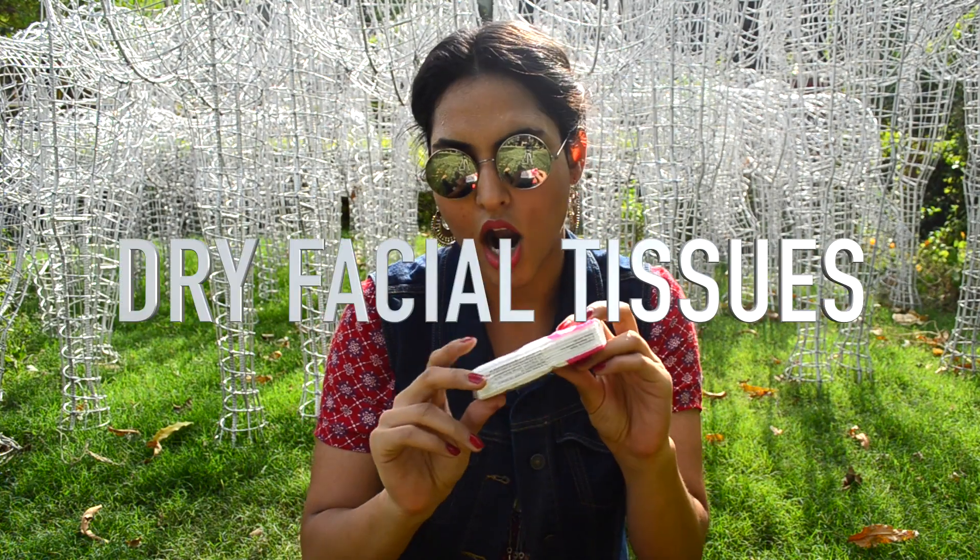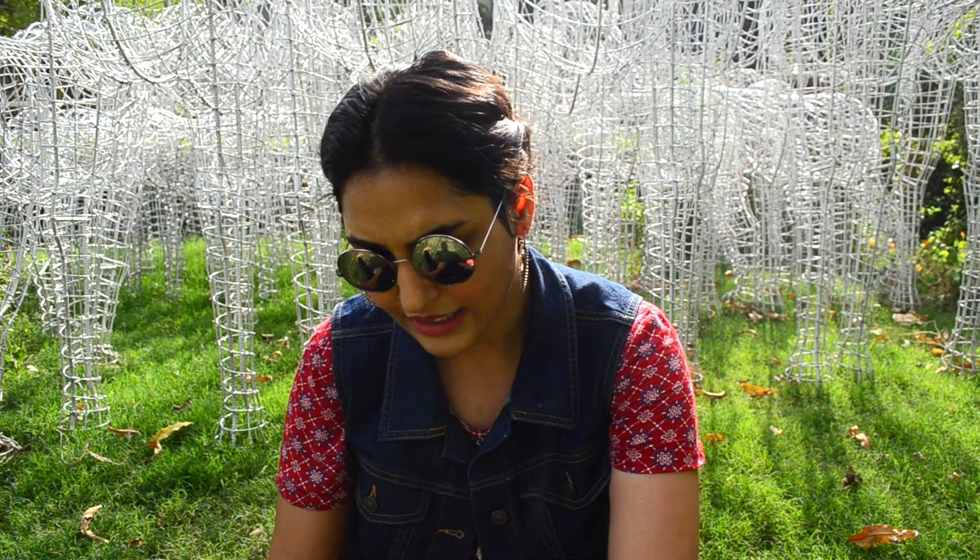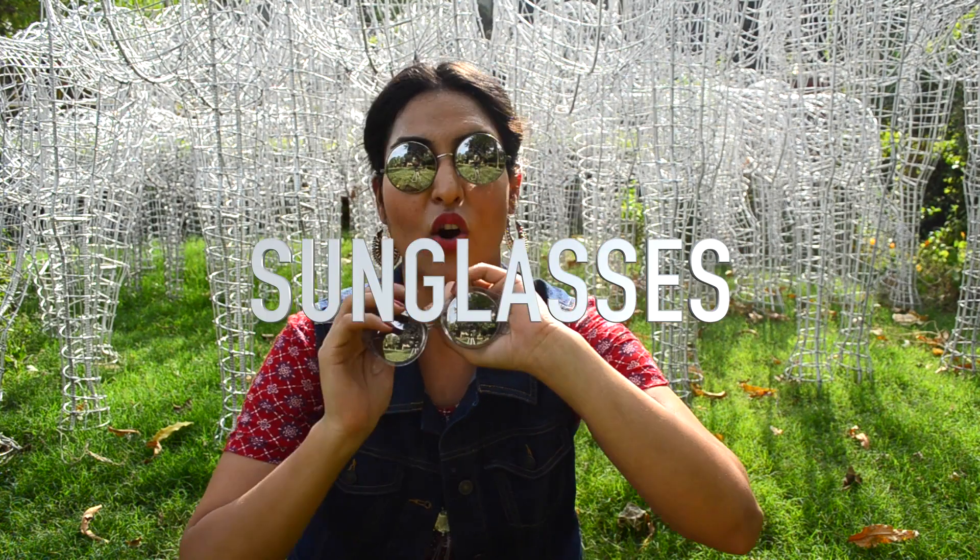The next thing I have in my bag are pocket tissues, because I sweat a lot. When I forget to carry a napkin or towel, these come in really handy. At least in summers, you guys should always carry soft tissues in your bag.